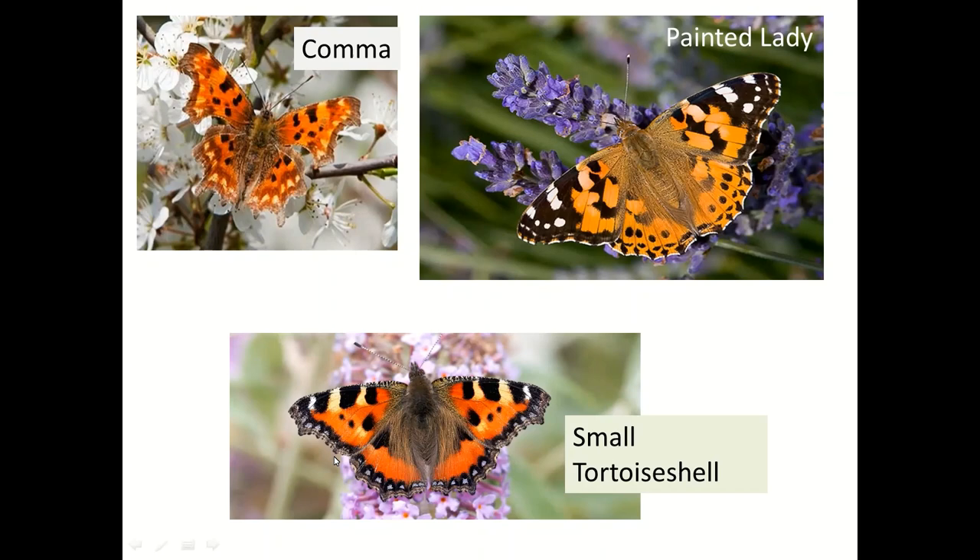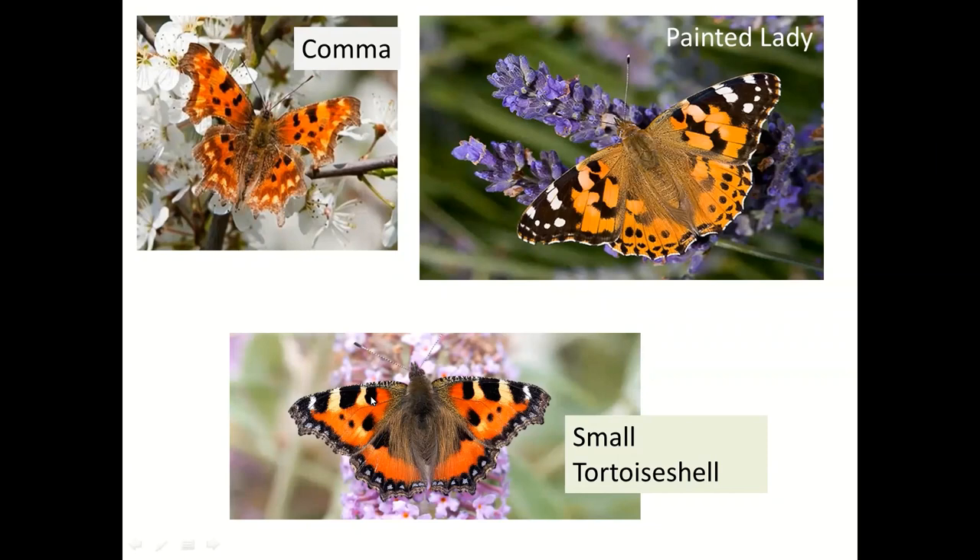So we can tell them apart: we've got the wing tips for Painted Lady; the less contrasty appearance and yellow lunules on the comma; plus its very strange shape. And the small tortoiseshell is more contrasty in the leading edge area and has blue around the edges.